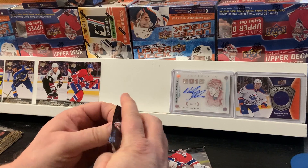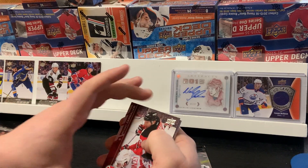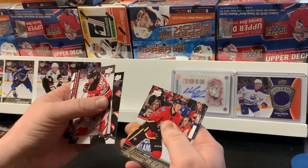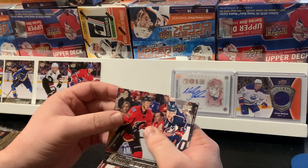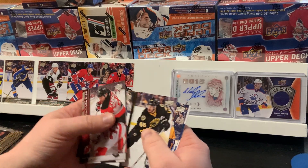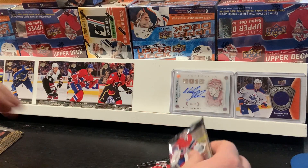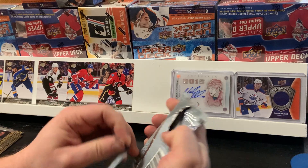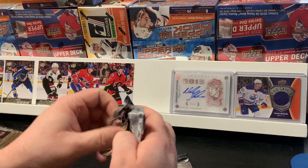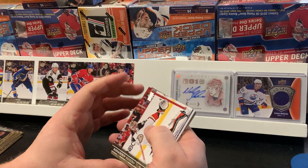Alright, next pack: Cammalleri, Johnson, MacArthur, and Halak. Cam Atkinson, Kreider, Forsberg, and Reilly. Well, 50-50 for the next Young Gun in the next two packs. That's pretty rough, I'm not gonna lie. There are a number of really good Young Guns this year and I think I've picked every one that's useless.